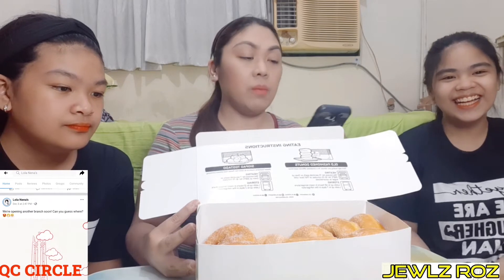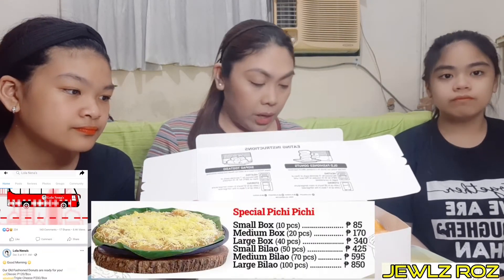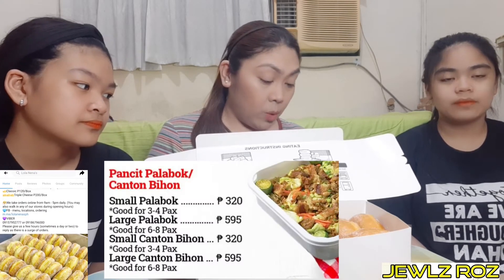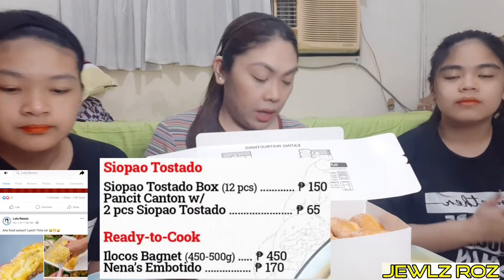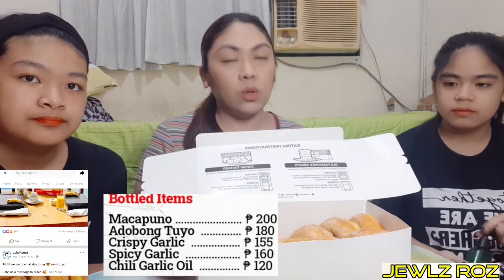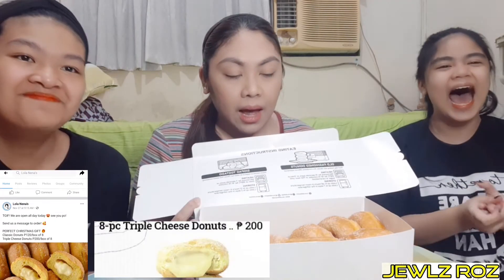Sabi ko sa kanila yung mga ibang products. Meron sila yung Old-fashioned donuts, Peachy-peachy, may palabok din sila, Shuffle tostado. Tapos mga ready-to-cook products like Ilocos Bagnet, Embutido. May mga bottled items din sila. Sige, kakainin na namin.